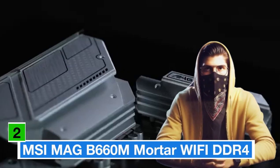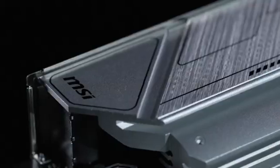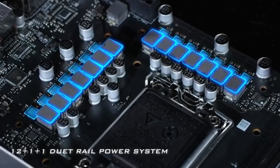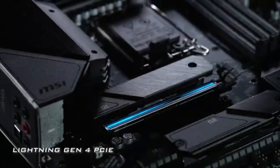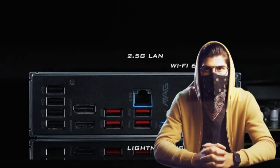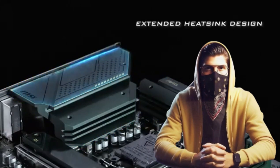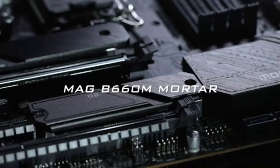Number 2: Moving to a more compact solution, the MSI MAG B660M Mortar WiFi DDR4 combines versatility with top-notch performance. Don't be fooled by its smaller micro ATX form factor — this motherboard packs a serious punch. The B660 chipset ensures seamless compatibility with the latest Intel processors, offering a solid foundation for high-end gaming and productivity tasks. With support for DDR4 memory, the B660M Mortar allows your system to achieve rapid speeds and stable performance, even when multitasking with demanding applications.